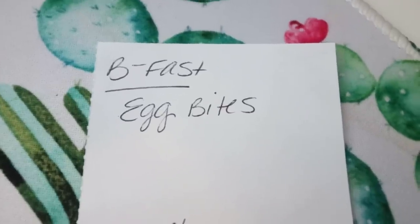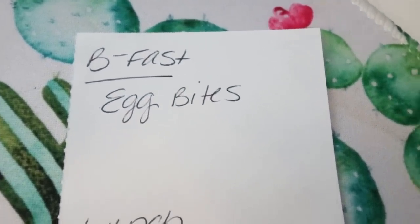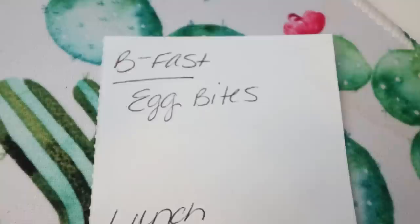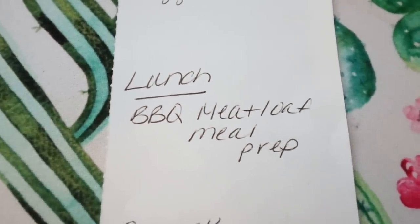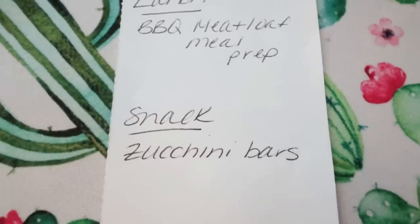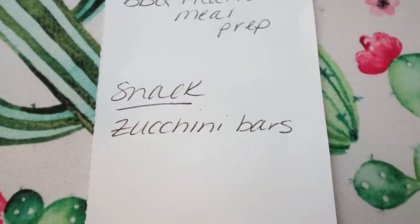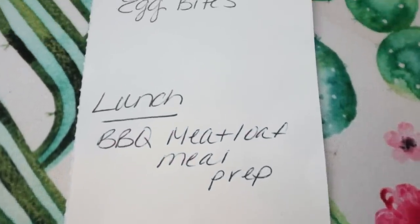Meal prep is back! Here's what you'll see in Monday's meal prep — make sure you're subscribed so you don't miss it. I'm making sous vide egg bites, similar to Starbucks, for breakfast. For lunch, barbecue meatloaf meal prep with veggies. And I'm making a zucchini bar — a sweet, zucchini bread-style bar. Stay tuned for all three recipes on Monday.